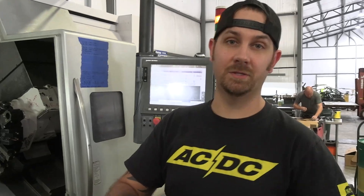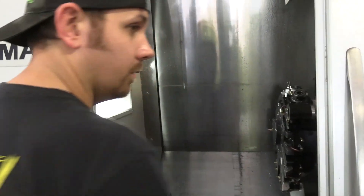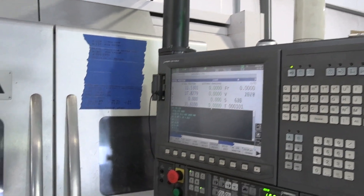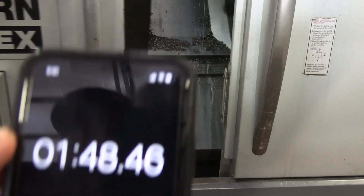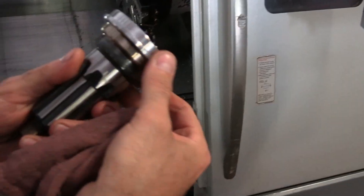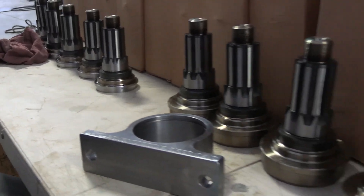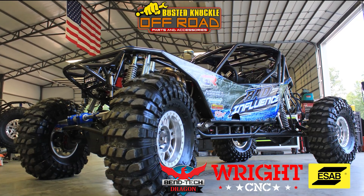We're going to go start to finish on this piece right here just to show you how the process goes. We load this thing in, hit the button, close our doors — green for go, cycle start, clock is hot. Minute 48. There it is — take a look at that.